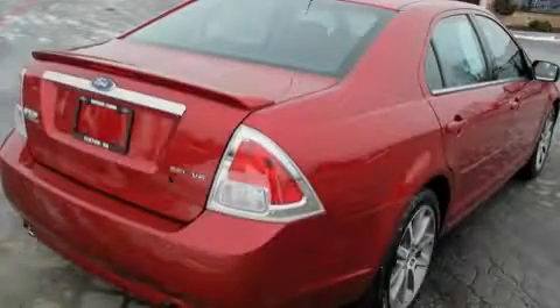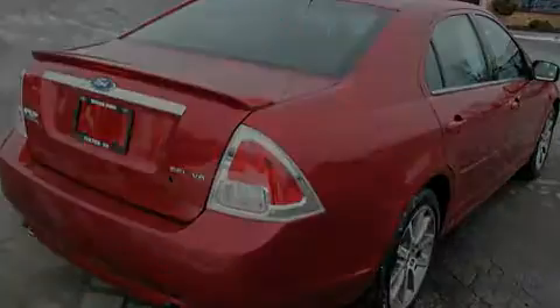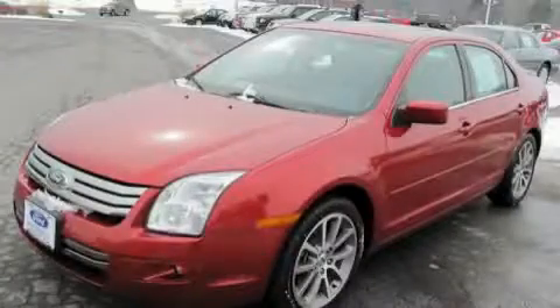It features a 3.0-liter six-cylinder engine and a six-speed automatic transmission. This car won't last long at this price. Call and arrange a test drive now.